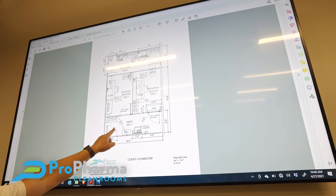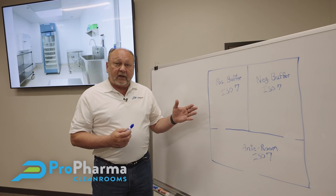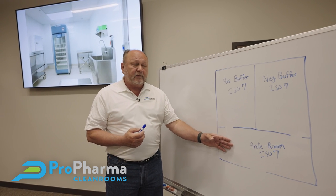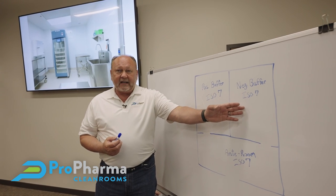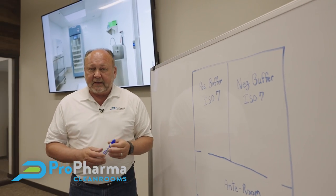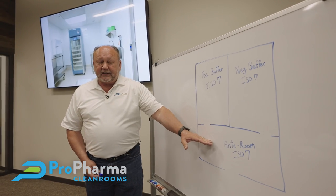After the initial site visit we then start the actual design of the room. In most cases we're going to end up with a USP 797 compliant anteroom, a USP 797 compliant positive buffer, as well as an 800 compliant negative buffer. All three of those rooms are going to be ISO 7 rated. Starting with our anteroom, it's going to have 30 air changes per hour.